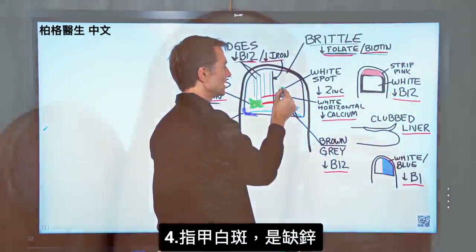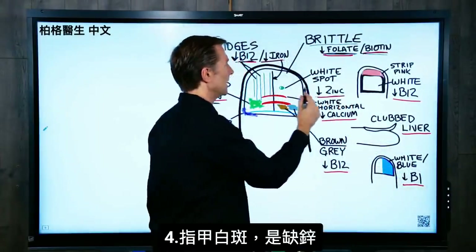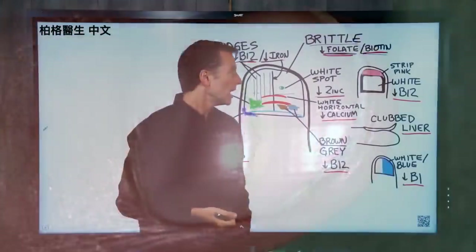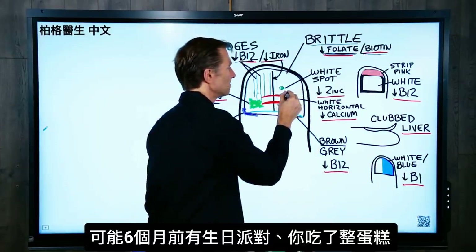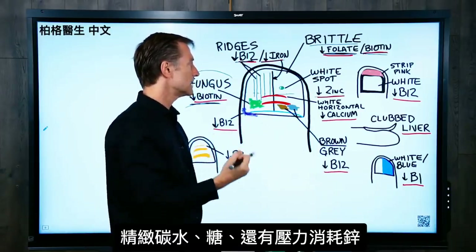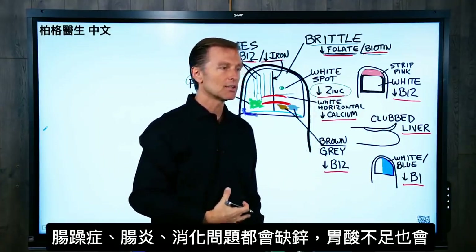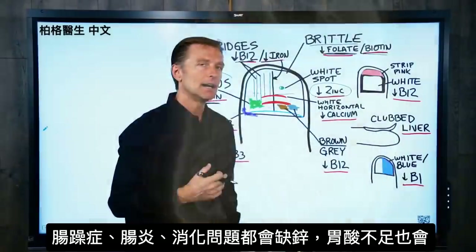If you have a little white spot on the nail, that's usually a zinc deficiency. If the white spot is right in the center, and since the nail grows every six months, we know you probably had a birthday party six months ago and ate the entire cake — because refined carbohydrates and sugar deplete zinc. Stress will also deplete zinc, as will IBS, digestive issues, Crohn's, and low stomach acid.